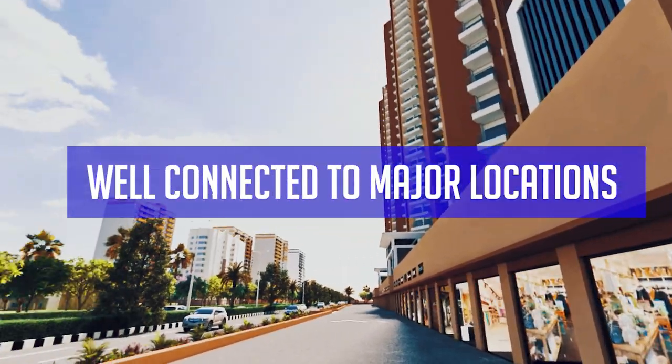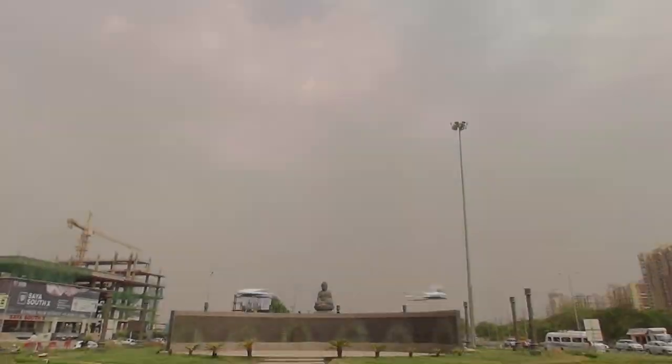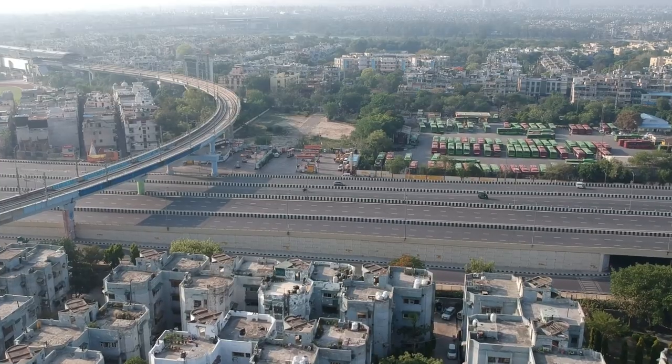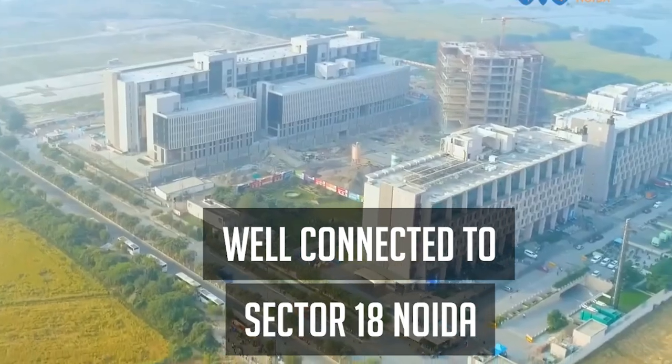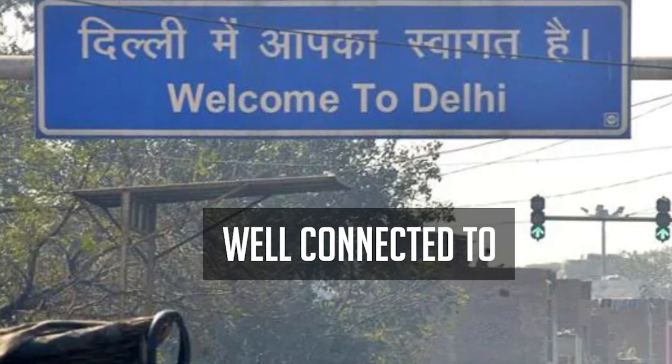The commercial area is well connected to the major locations of the city. RG Square Shops is at a 50-meter distance from NH 24, FNG Expressway, Gorn Chalk, Sector 18 Noida, D&D Flyover, and also has easy connectivity from Delhi.